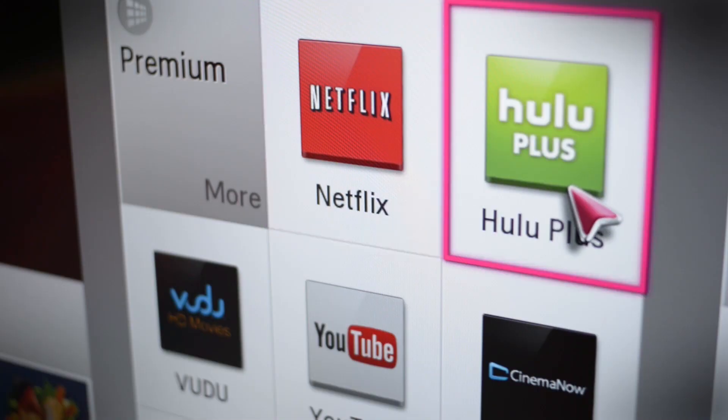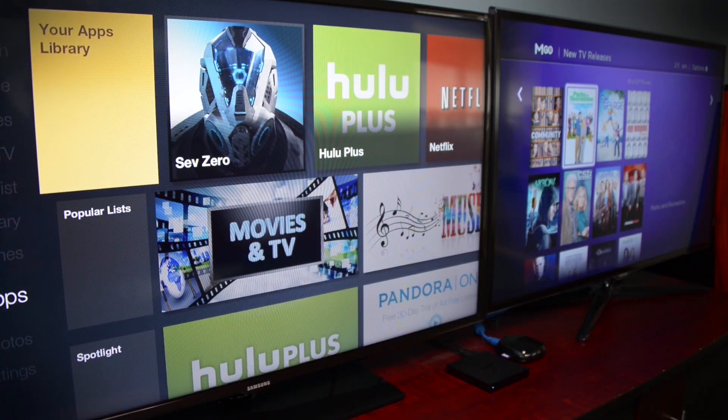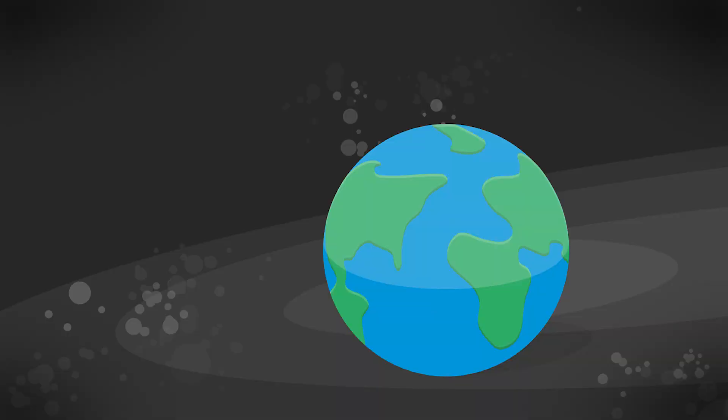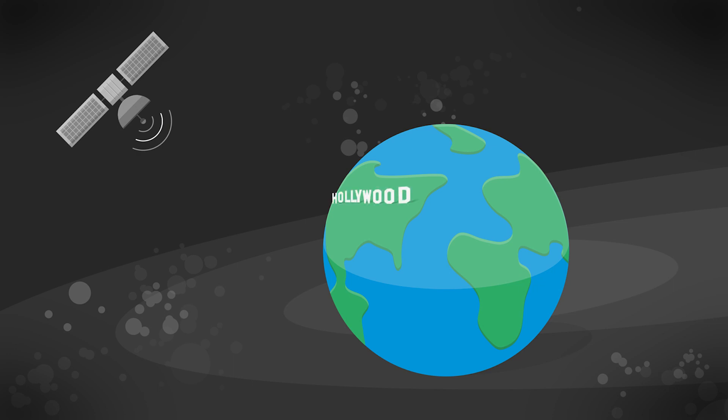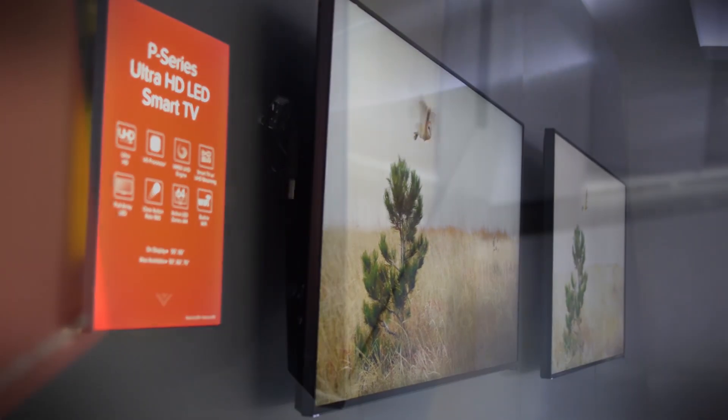You can get 4K UHD content right now from a number of services, with even more coming in the future. Netflix, Amazon Prime Instant, and Vudu are the most popular streaming video sites offering 4K UHD content today. Also, major satellite and cable companies are now in the process of developing 4K UHD delivery, and content producers from movie studios to major networks right down to local TV news stations are taking the first steps to switch to 4K UHD cameras. And in late 2015, we expect to see 4K UHD-capable Blu-ray players and discs, which will offer incredible picture and sound quality. So the 4K UHD content will be coming in force.